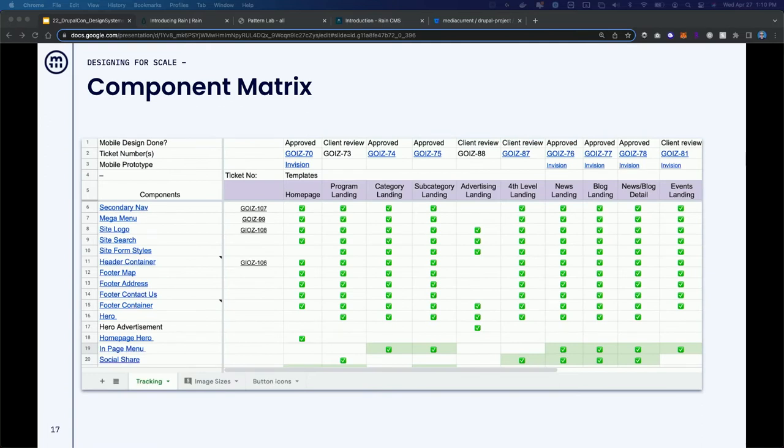A big part of how we keep things organized is a component matrix. This is an inventory of all the design elements that are part of a redesign. It's a simple spreadsheet that tracks progress. We share it with stakeholders and clients so they can see a bird's-eye view of how we're going to deploy all the different components across the website. It gets them thinking in terms of a system — a collection of components — not just 'design me five landing pages.'